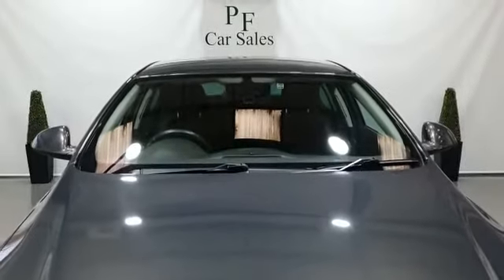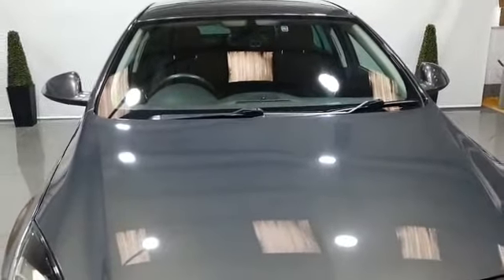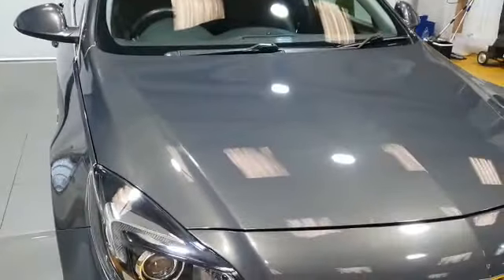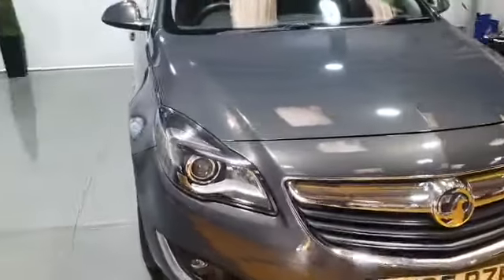Hello everybody, Phil from PF Car Sales. I just want to show you this video of our 2015 Vauxhall Insignia Elite Nav CDI Auto. As you can see, gleaming grey metallic paint.